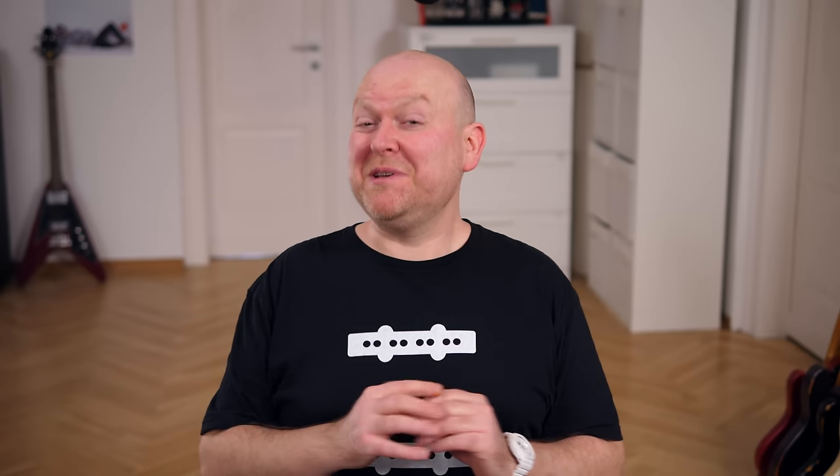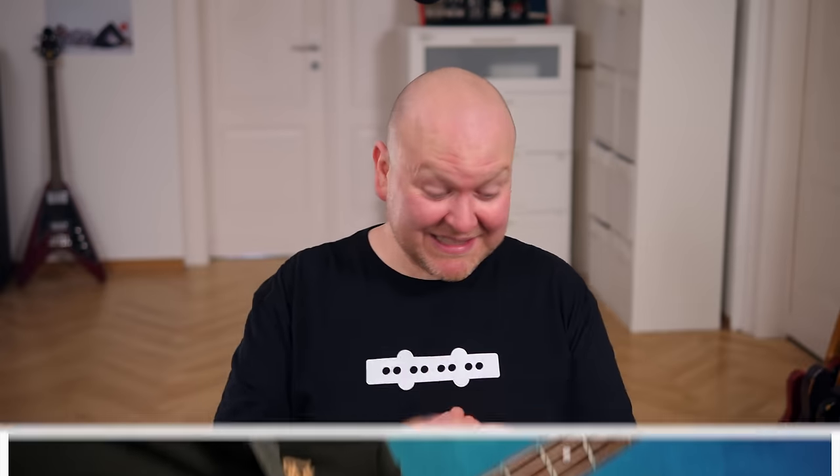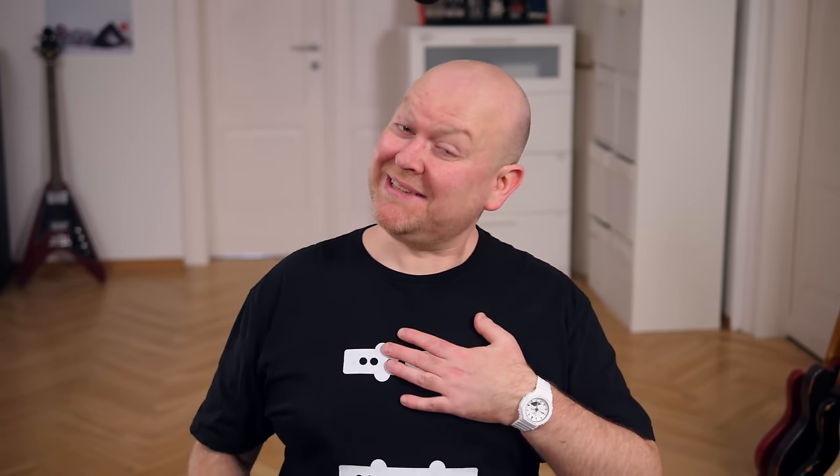Before we come to my favorite piece of gear of the year, here are some honorable mentions — things that probably should have made it into this list. The Two-Notes Opus: if you want a professional IR solution for gigging, this is perfection. The Bergantino Superpre: it's digital and programmable, but so simple and focused that even old-school players can get behind it. And then there was the Gem Pedals Bass The World Edition Red Mug, which is just my favorite drive pedal.